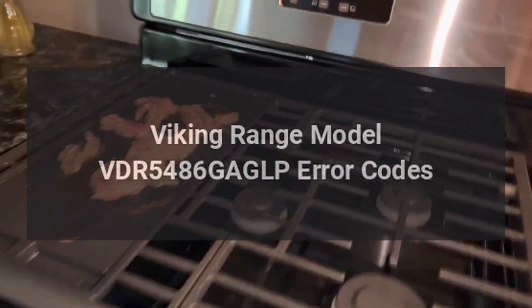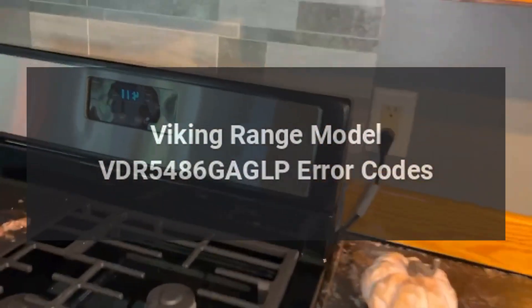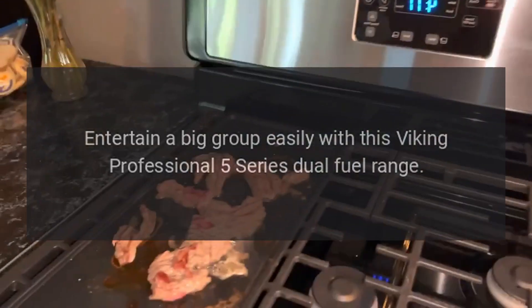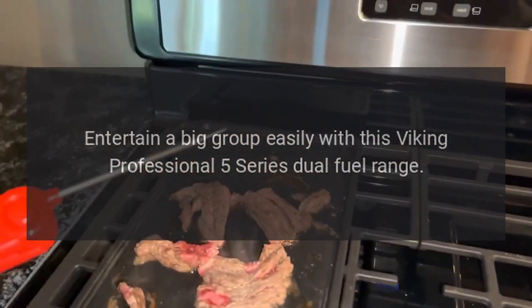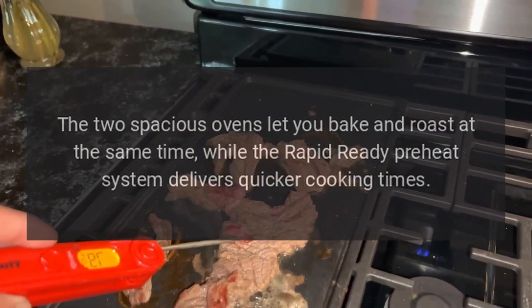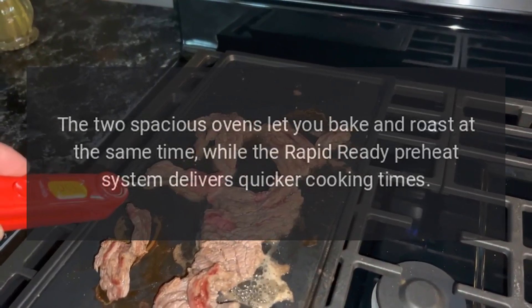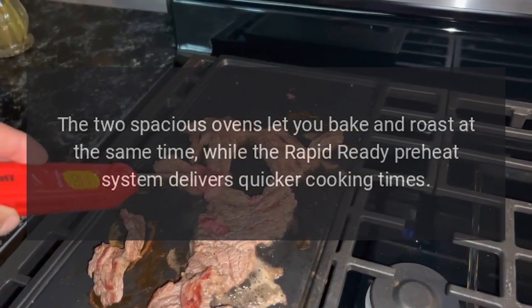Viking range model VDR 5486 GA GLP error codes. Entertain a big group easily with this Viking Professional 5 Series dual fuel range. The two spacious ovens let you bake and roast at the same time, while the rapid ready preheat system delivers quicker cooking times.